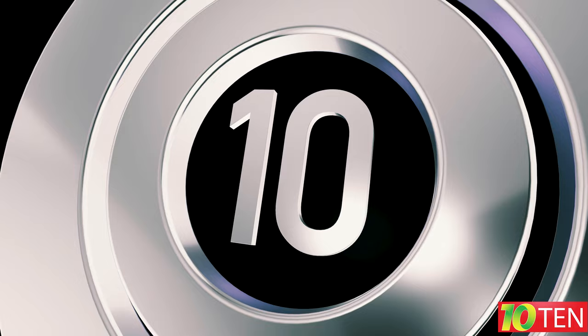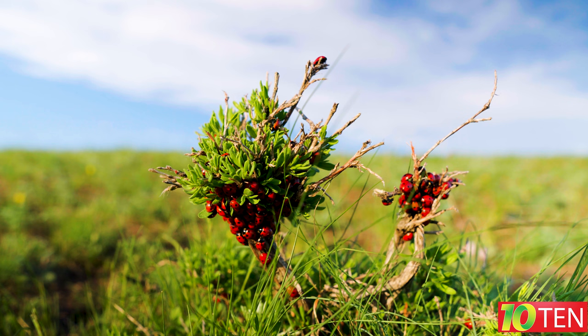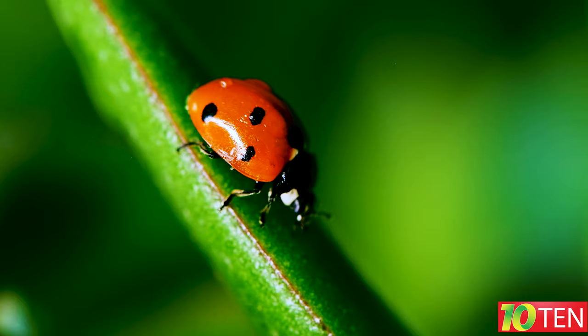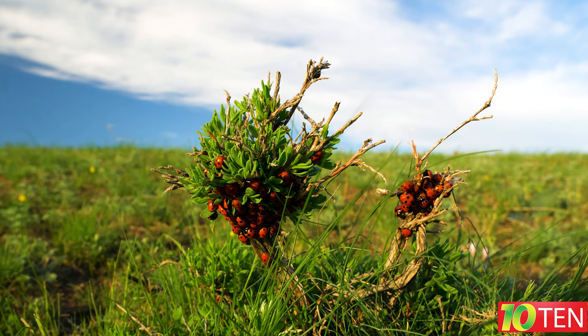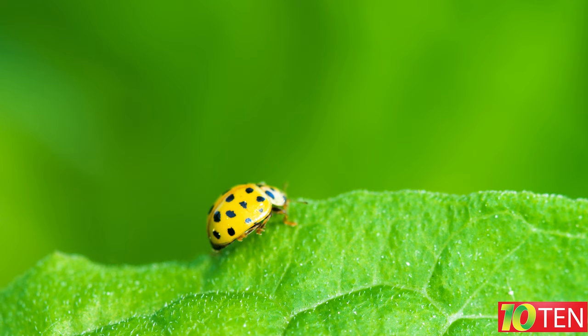Fact number ten: adult ladybugs overwinter in large colonies. As a rule, all individuals gather in some shelter where they spend the winter. When the days get shorter and the air temperature drops, they take shelter under bark, leaves, or in other protected places — thousands of ladybirds can gather in one place to take advantage of the collective warmth.